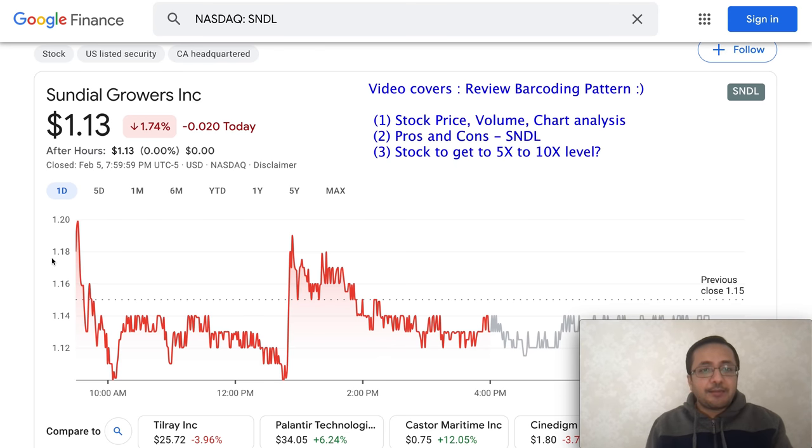Welcome back to my channel. In this video I'm going to talk about ticker symbol SNDL. I have not invested in SNDL but got a lot of comments from subscribers and viewers to review this stock. I'll be talking about three things: stock price, volume, and technical analysis; pros and cons about investing in SNDL; and whether SNDL can go 5x to reach the five to ten dollar level.